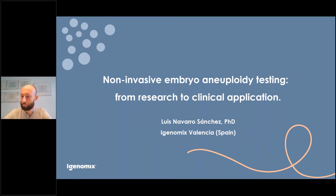Hello and welcome, everyone. My name is Inge Skander from the Marketing Department at iGenX Middle East. Thank you for joining us today and welcome to an EMBRACE session that will be presented by Dr. Luis Navarro.